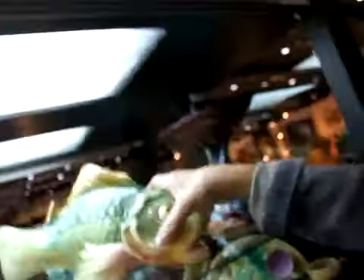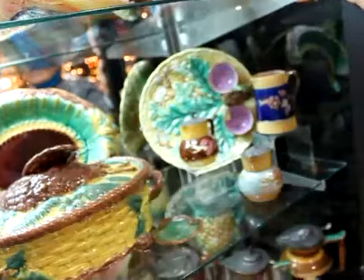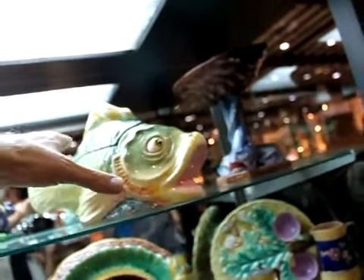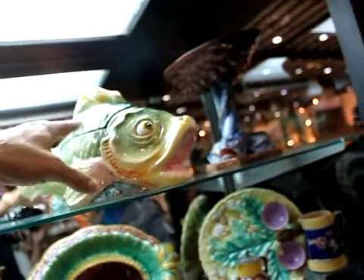This is a soup tureen — you put soup in it. What would be the appropriate soup? Clam chowder. So that's what you would have in this one. Now this is Majolica, so I'd say about 1882 or so.